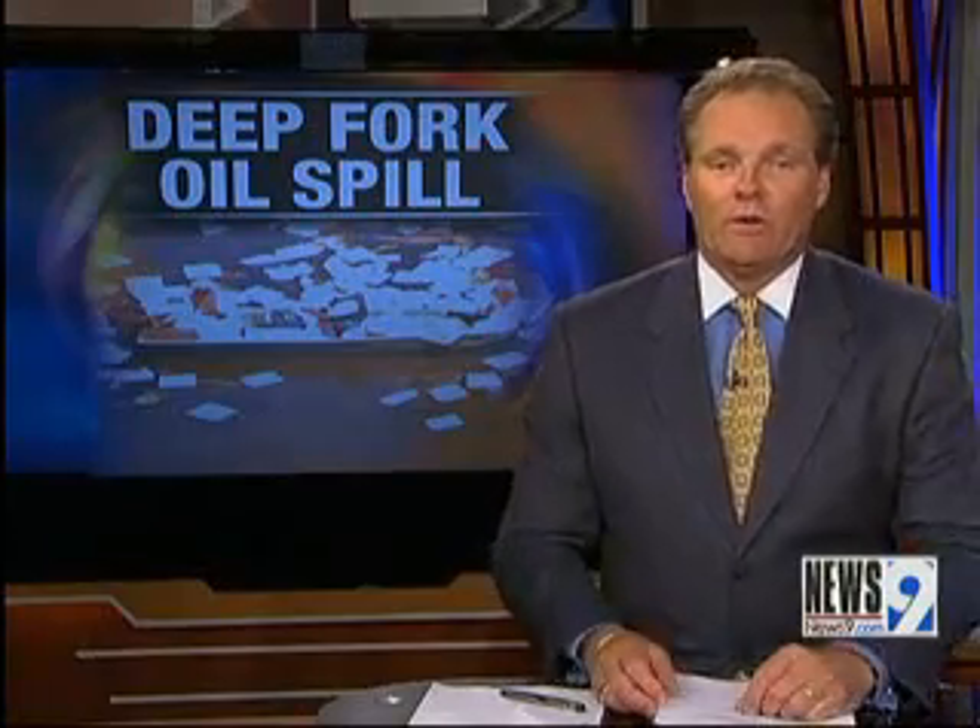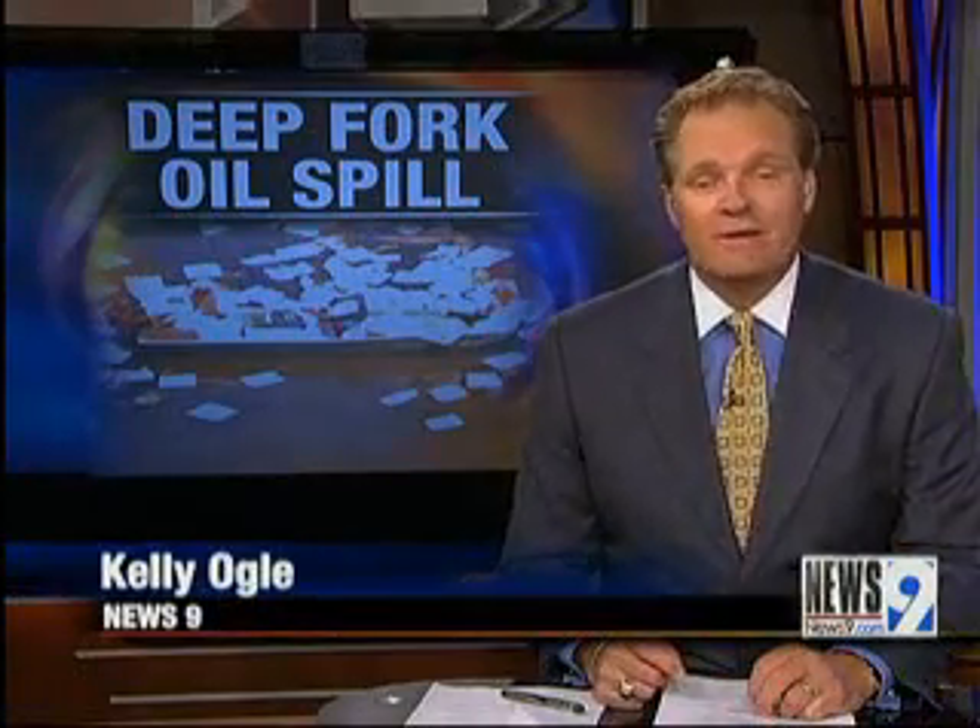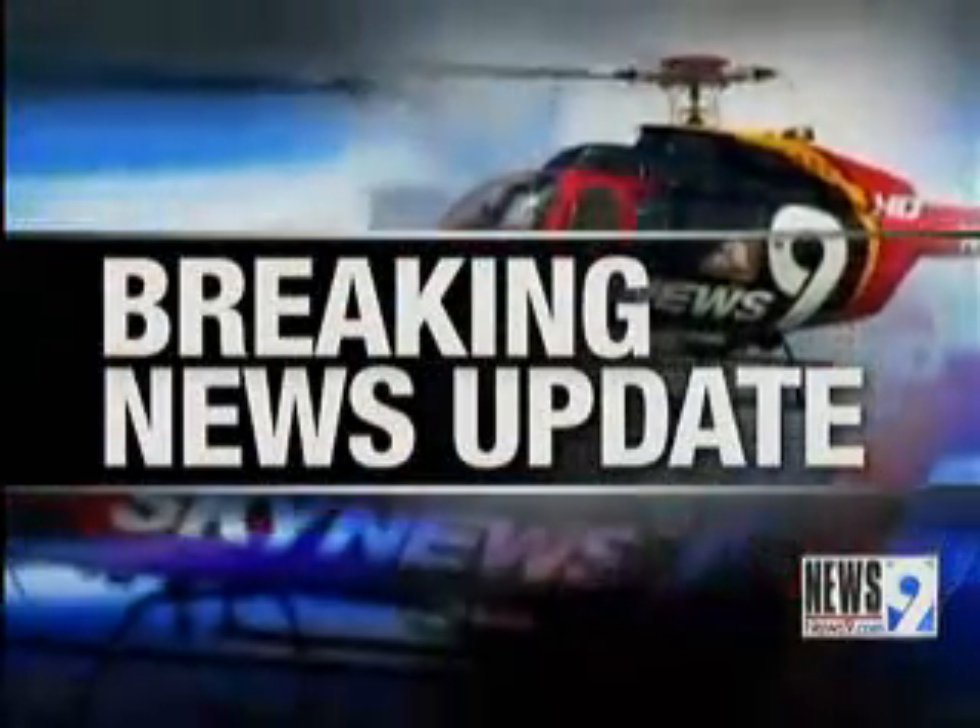Meanwhile, an oil spill in a local river could be a concern for Lake Arcadia. Our Jacqueline Sith is in Sky News 9, reporting live near Britton Road at I-35 with a breaking news update for us now, Jacqueline.